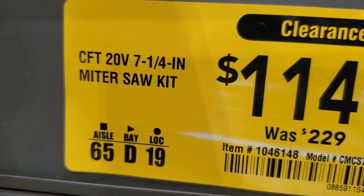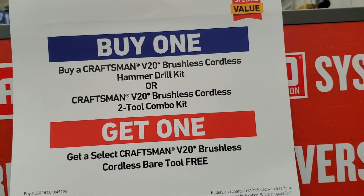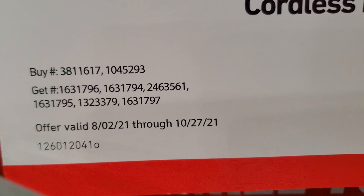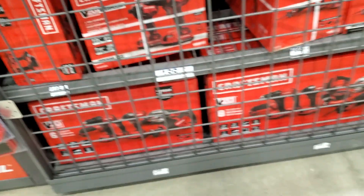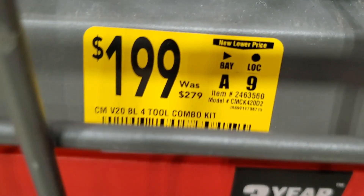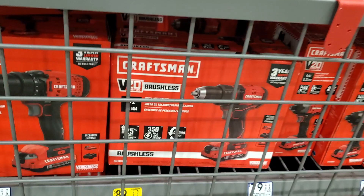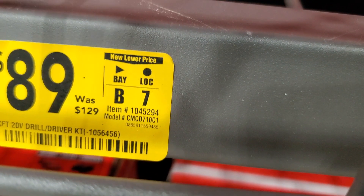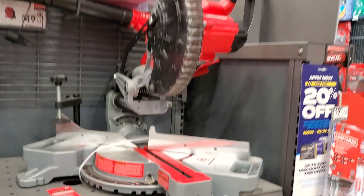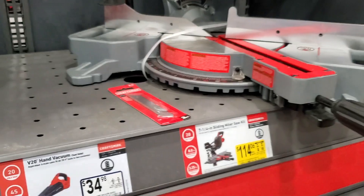Some really good Craftsman deals — you've got a 7¼-inch miter saw kit for $114. I did see it at another store for $80, so check your nearest Lowe's for that deal. There's also a buy-one-get-one-free running through October 27th: buy a drill driver or drill and impact driver combo kit and get a free tool. The 4-tool combo kit is $199, and the brushless drill driver is $89, down from $129.